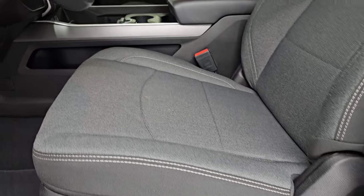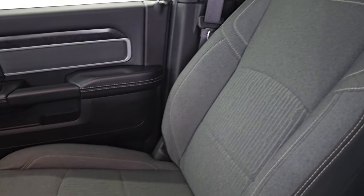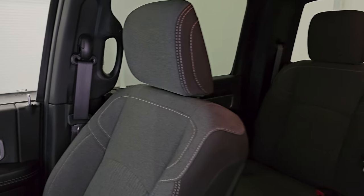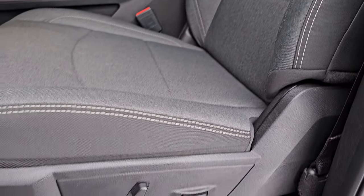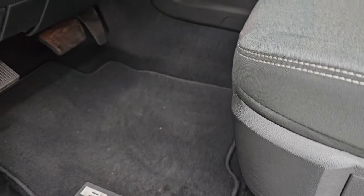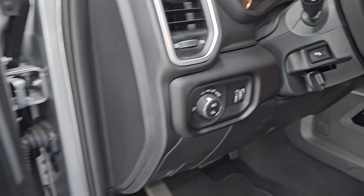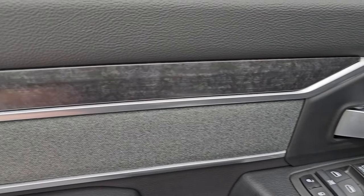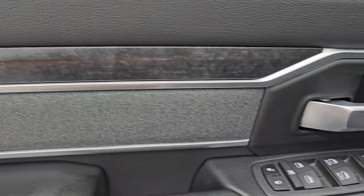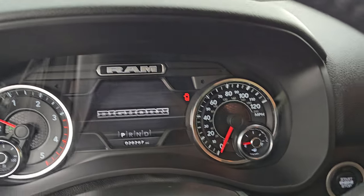Up front, the Bighorn Level A package gives you the same black and dark charcoal cloth bucket seats. Both front seats are heated and you get a power driver seat — no rips, no tears. There's driver's side lumbar, factory floor mats up front, auto headlamps, power pedals, audio controls on the back of the steering wheel, power windows, locks and mirrors, and the cloth bolster with nice wood grain trim. Let's hop inside and check out the miles, the radio, and everything this one has to offer.